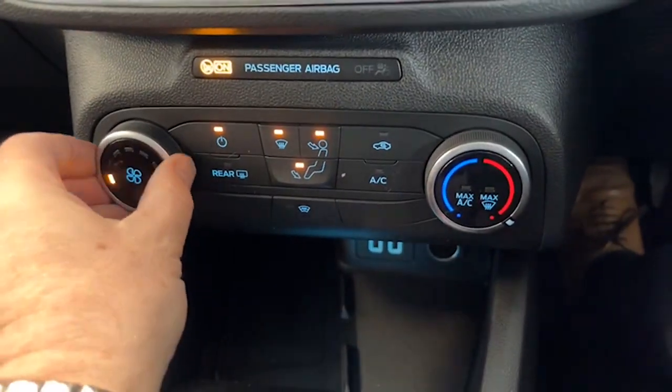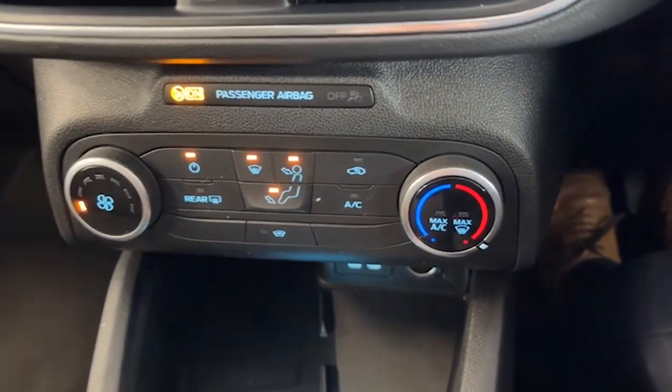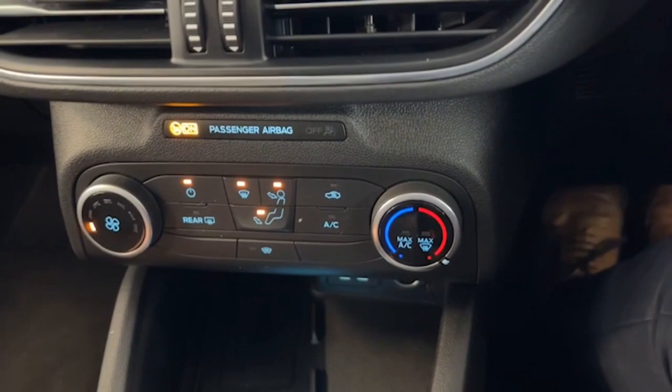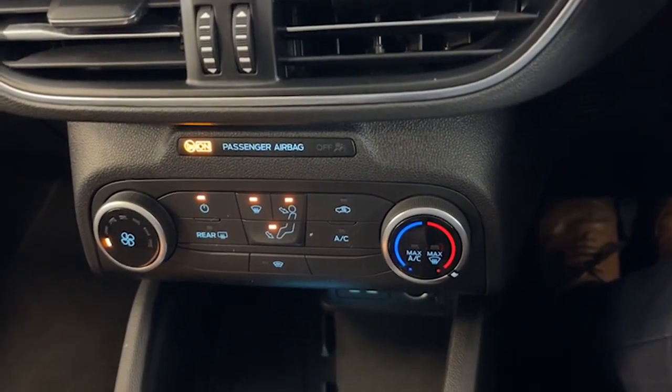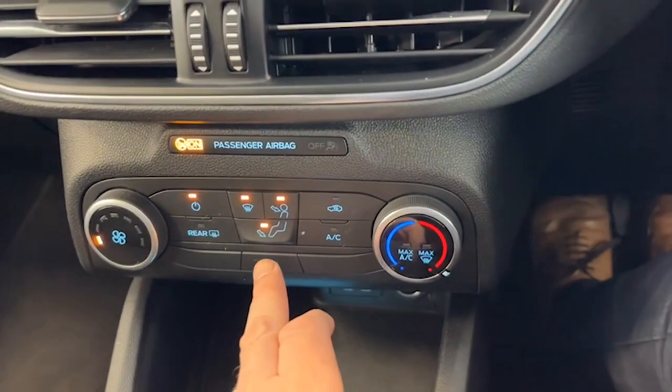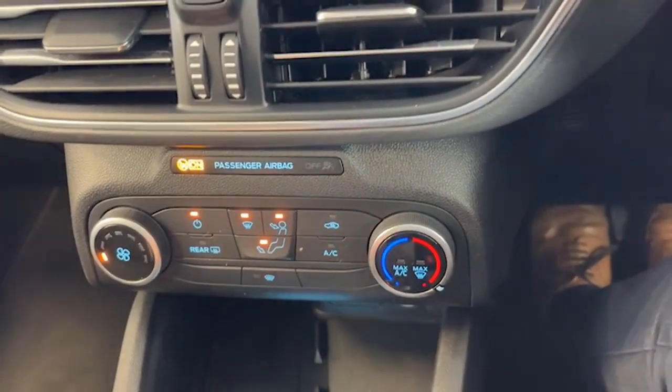We have the fan system here with air conditioning. This one here is the quick clear heated front screen — so if your car sits outside and there's frost around, hop in in the morning, maybe you've forgotten to defrost the window, just hit the button and you won't have to go back in for the kettle. Brilliant feature.